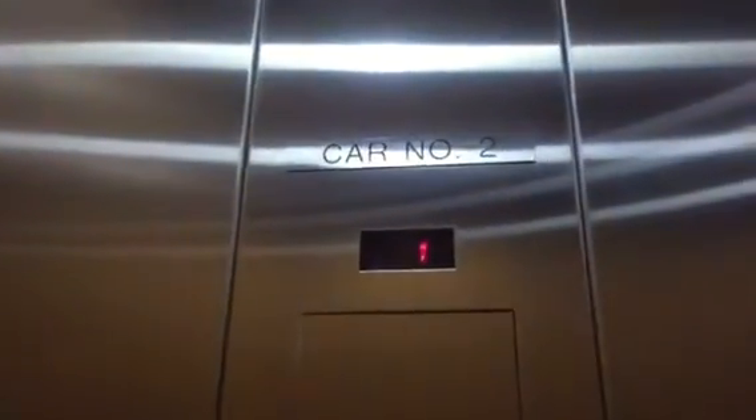These are the elevators in an office building in Carlsbad, California. They're Schindler 330A. Very nice. We're at 3115 Melrose Drive, Carlsbad, California. All right, Brendan, this is your favorite kind of elevator — Schindler 330A with Vandal Resistant.